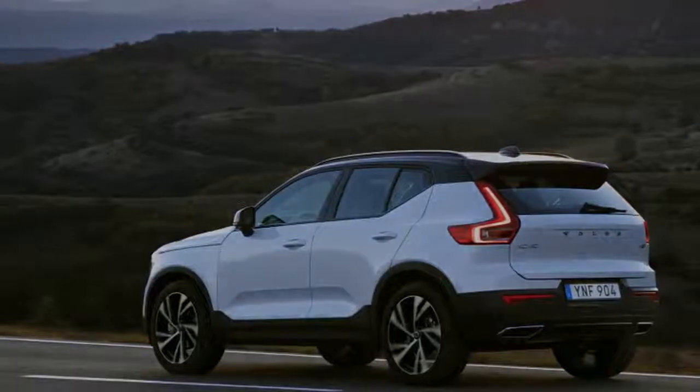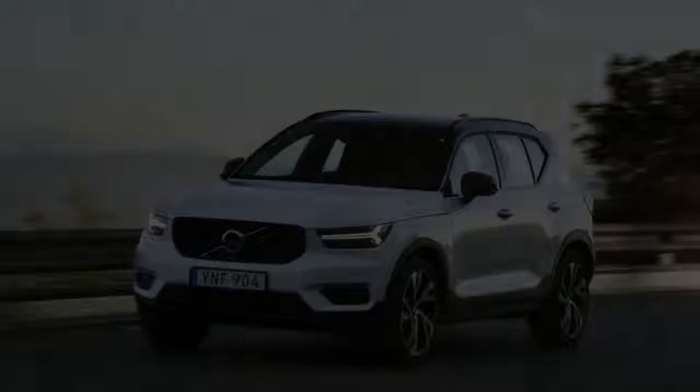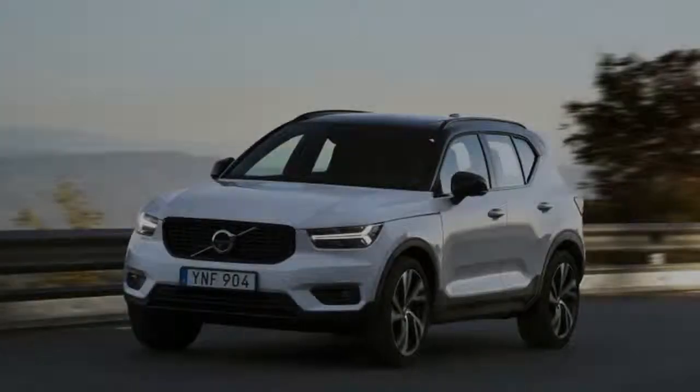It is clearly descended from Volvo's Norse gene pool, replete with hockey stick tail lamps, Thor's hammer headlights, and a glacier-swept granitic profile.